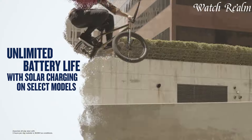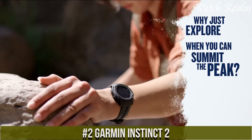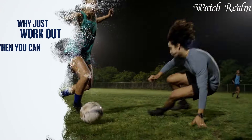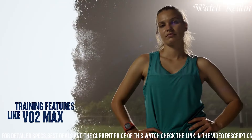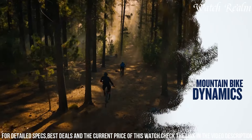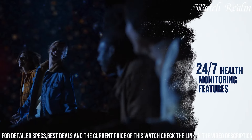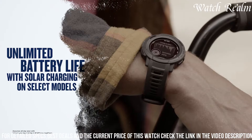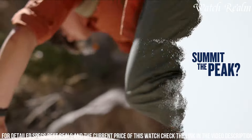Number 2. The Garmin Instinct 2 stands as a testament to durability and functionality, tailored for outdoor enthusiasts and athletes seeking a rugged yet sophisticated GPS smartwatch. Boasting a robust build meeting military standards for thermal, shock, and water resistance, it withstands the harshest conditions. Equipped with an array of tracking features including GPS, GLONASS, Galileo, and ABC sensors — altimeter, barometer, and compass — it ensures precise navigation and activity monitoring for adventures like hiking, trail running, and biking. Its comprehensive health tracking capabilities include heart rate monitoring, sleep analysis, and stress tracking.